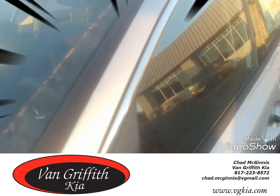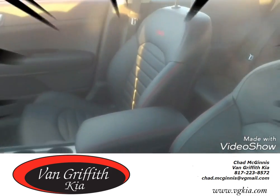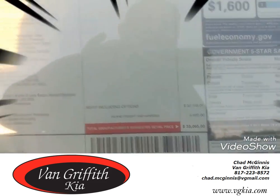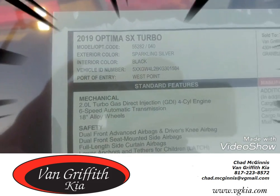Let me show you the inside. Check out the seat pin striping — it's got the red SX, the red stitching. Guys, this is only a $33,000 car, $33,065. 2019 Kia Optima SX.